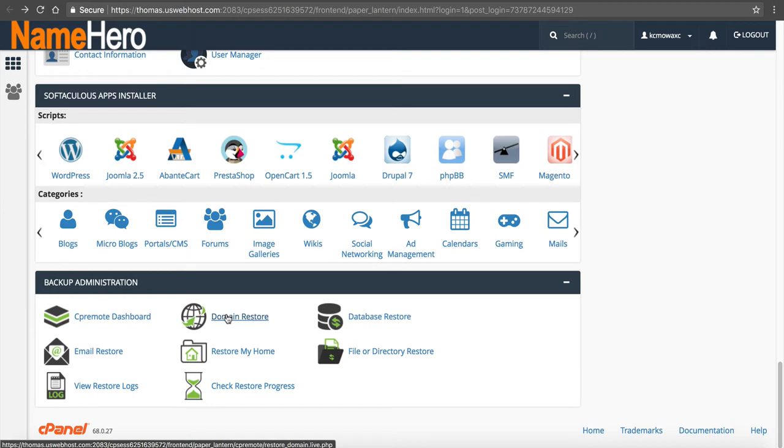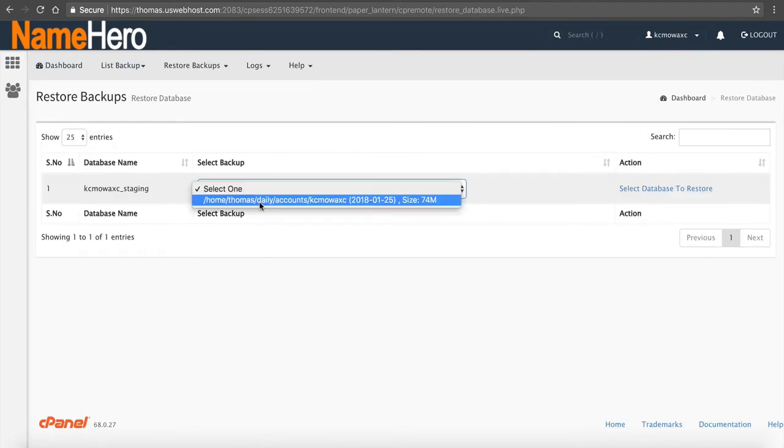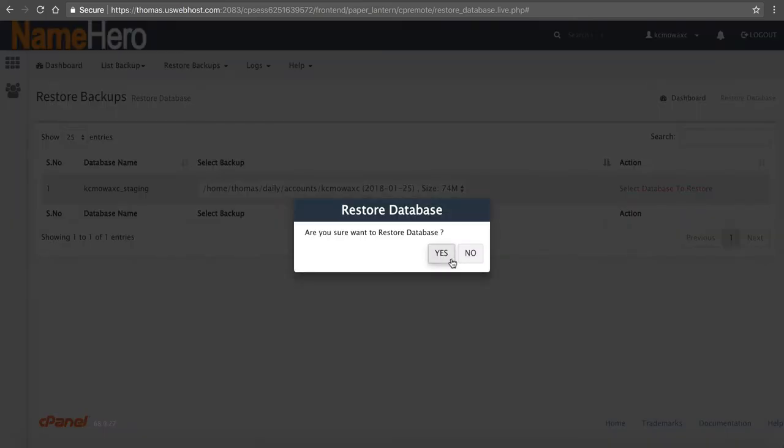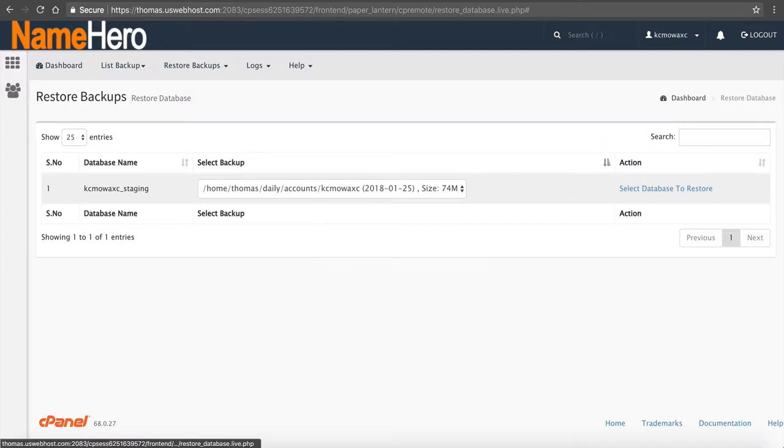First, we have Domain Restore. If you have a web hosting package with multiple add-on domains, you might want to restore just one domain completely. The Database Restore allows you to select which database needs to be restored. There is only one database in here — the kcmowax staging database. If I needed to restore it, I could select it from this backup and click Select Database to Restore, and it would begin the restore right now.